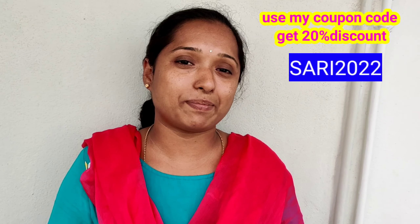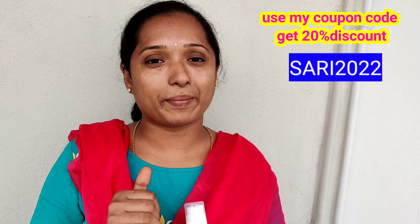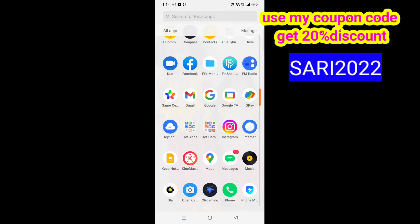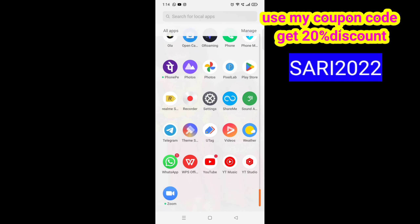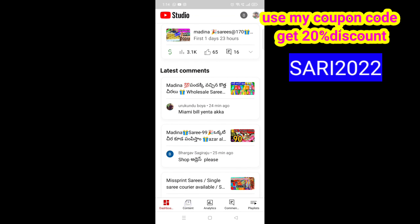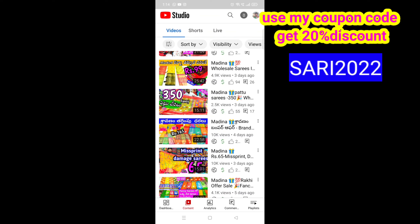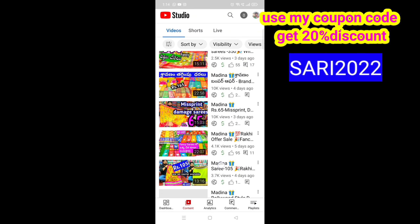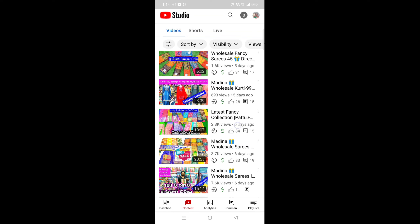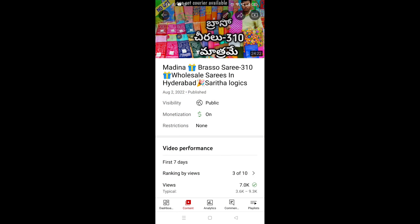Subscribe and press the bell button, and click on it. Press the like button. Please like and relax. I have saved my last week's video and I will select one video. Let's scroll down and select the video — last week's video is saved.